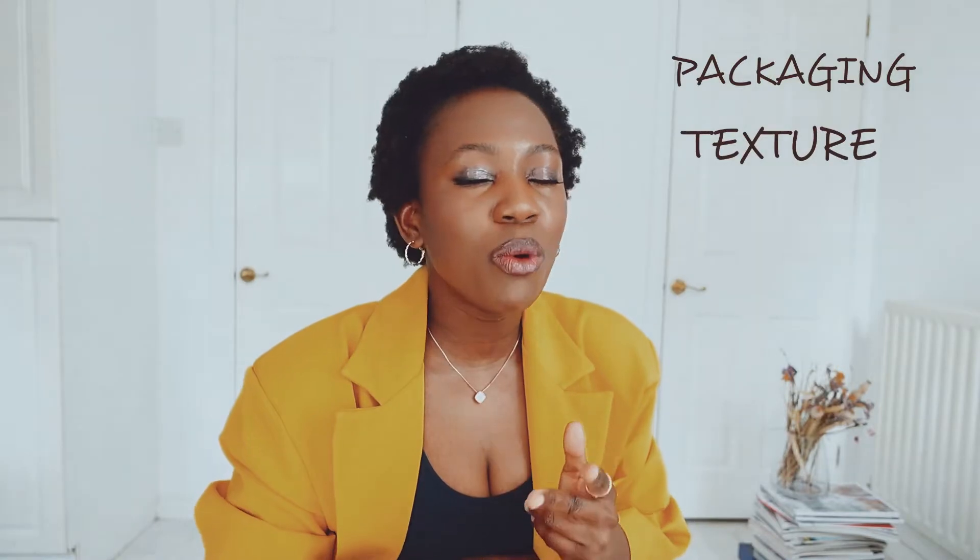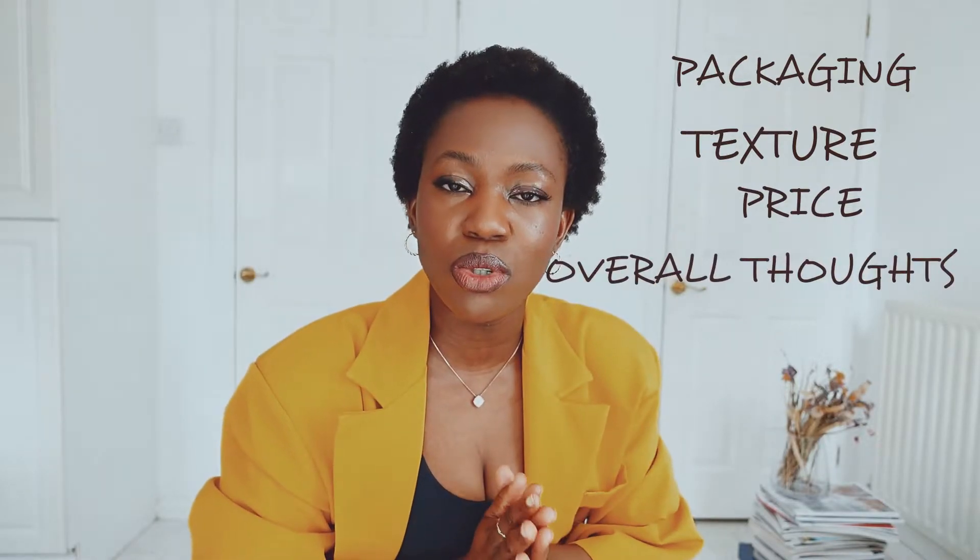In this video I'll be talking about the packaging, the texture — I will not be talking about the ingredients just because it's body care — and I'll be talking about the price and then my overall thoughts.